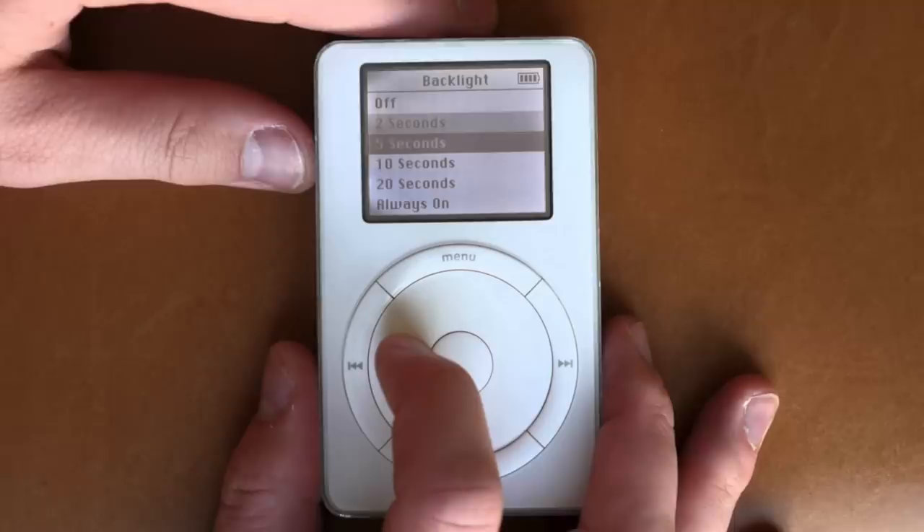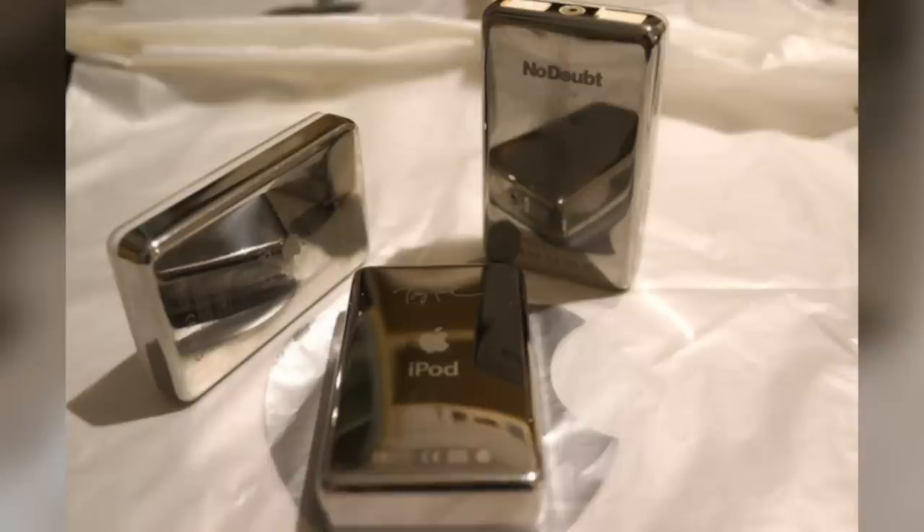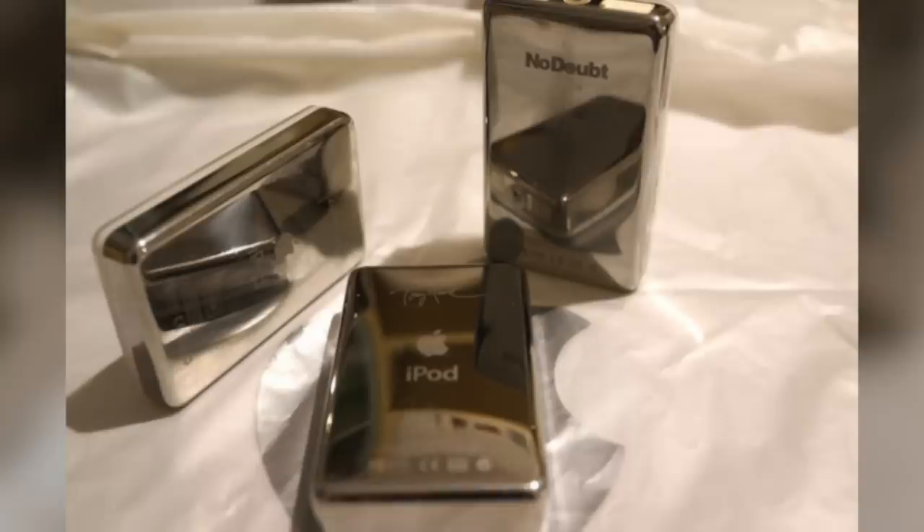The second generation iPod was the first to feature special edition models. Users could engrave No Doubt's band logo or the signature of Madonna, Tony Hawk, or Beck on the back of their iPod, though it did cost an extra $50.